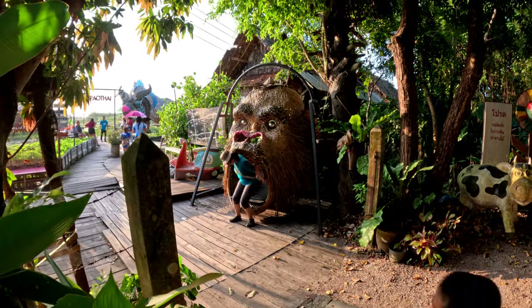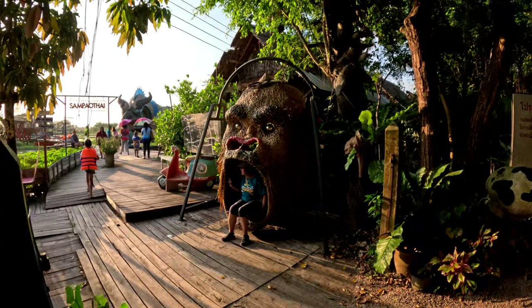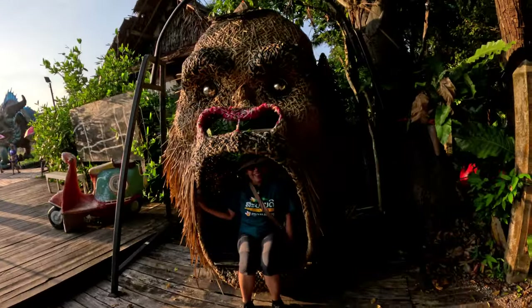Sam Pao Tai is the ancient cargo vessel of Thailand that was normally used for the delivery of various shipments from one place to another. It is very huge and had a beautiful design.